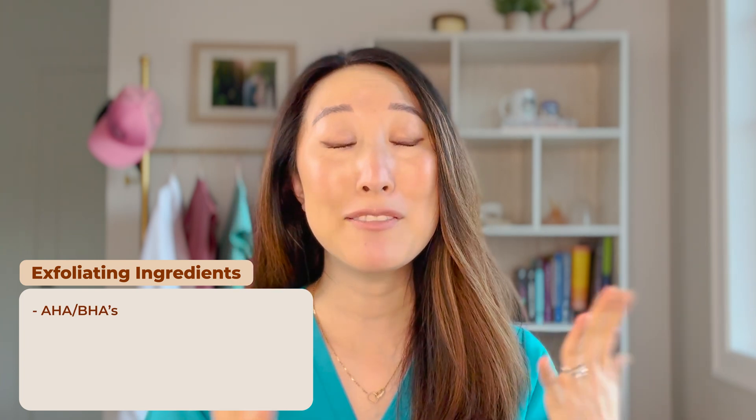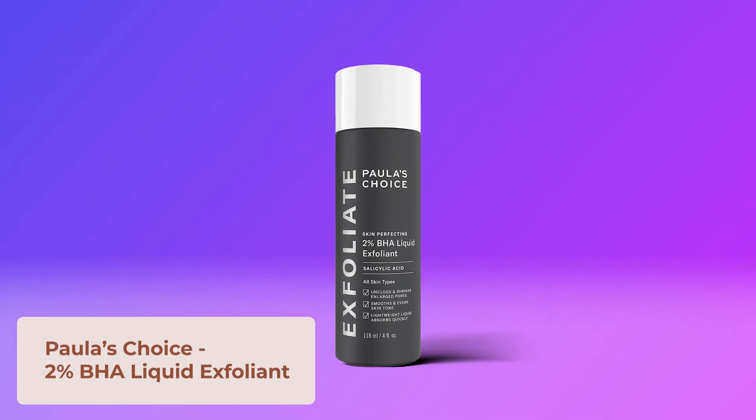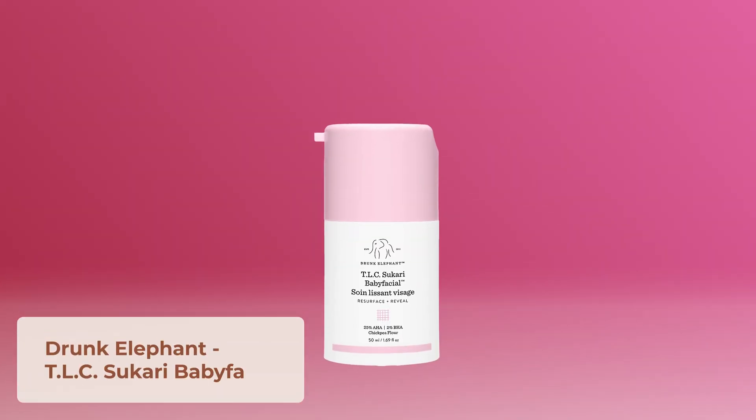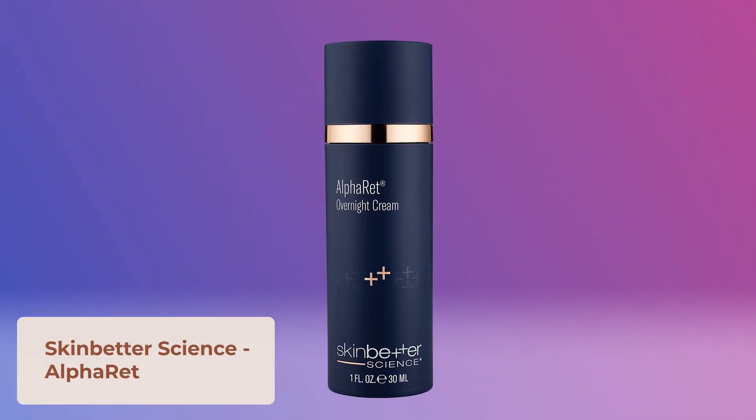Last tip: you can resume ingredients you cut back on during winter because your skin was too dry or sensitive. This includes AHAs, BHAs, and retinoids. For acne-prone skin, the Paula's Choice 2% BHA Liquid Exfoliant is a great option. I also like the Drunk Elephant Sukari Babyfacial to use once or twice a week. You can use these in place of or alongside your retinoid.